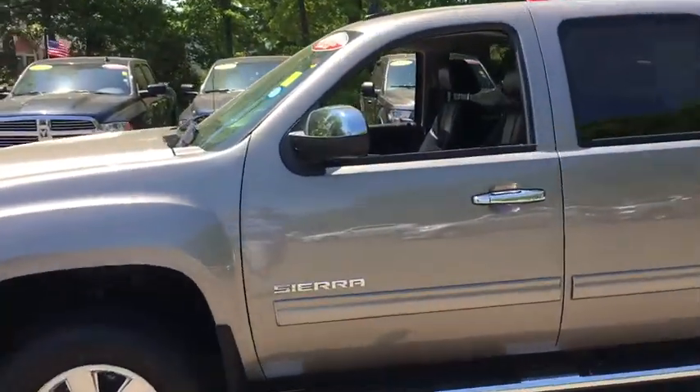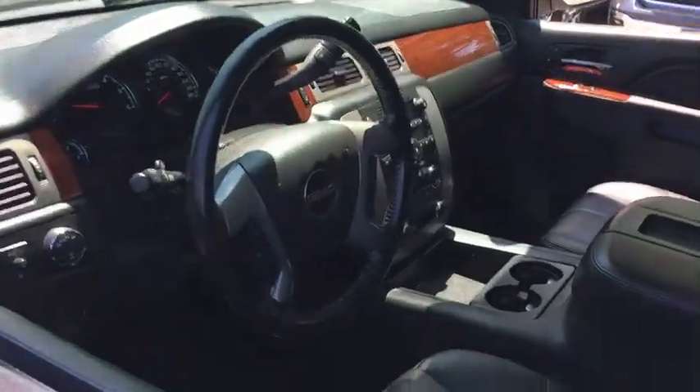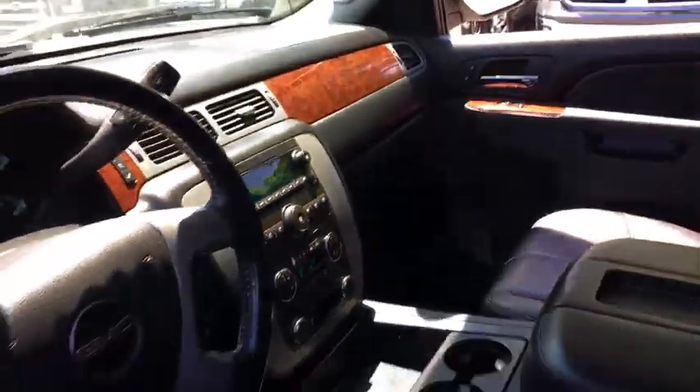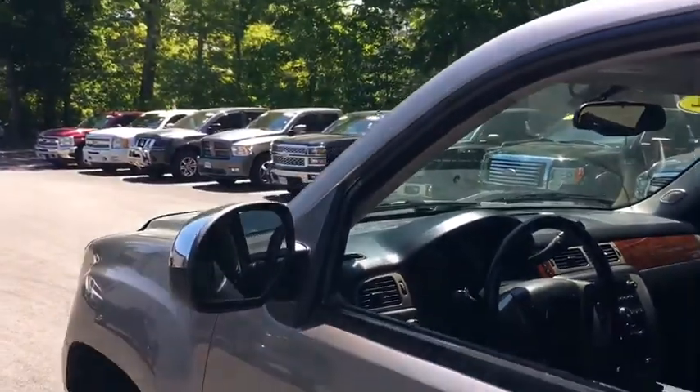The Sierra 1500 now comes with an automatic transmission that combines high max hauling capability with precise control. This vehicle has less than 85,000 miles.